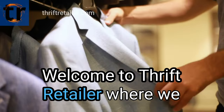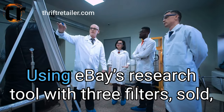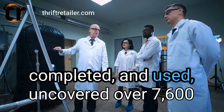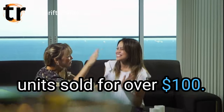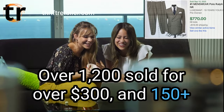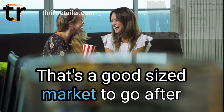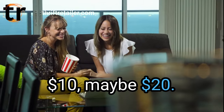Welcome to Thrift Retailer where we talk all things thrift. Today's episode is about finding treasure in men's suits. Using eBay's research tool with three filters — sold, completed, and used — uncovered over 7,600 units sold for over $100. That's just on eBay. Over 1,200 sold for over $300 and 150 plus sold for over $1,000. That's a good sized market to go after as thrift stores often sell these for around $10, maybe $20.